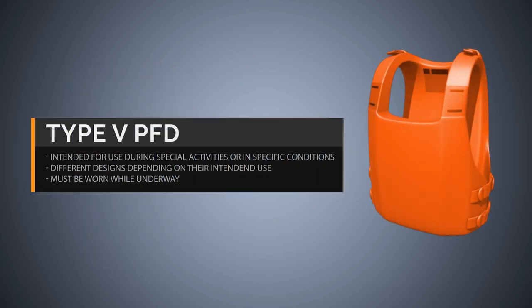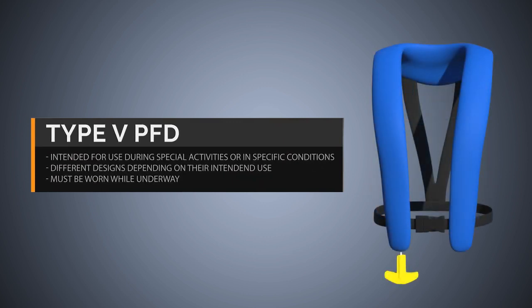Type 5 Special Use Devices are intended for use during special activities such as windsurfing, kayaking, or waterskiing, or in specific conditions. Type 5 PFDs have different designs depending on their intended use. They must be worn when underway to meet the minimum U.S. Coast Guard requirements. Many Type 5 inflatable vests are designed to automatically inflate when entering the water.